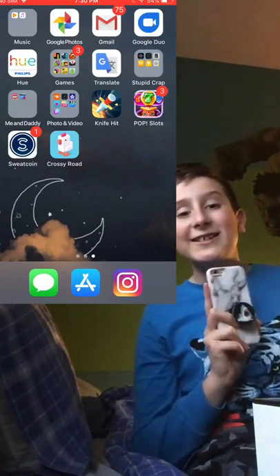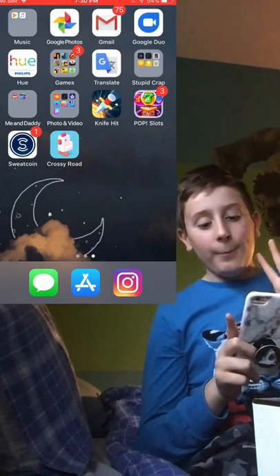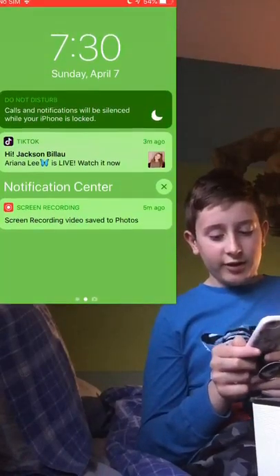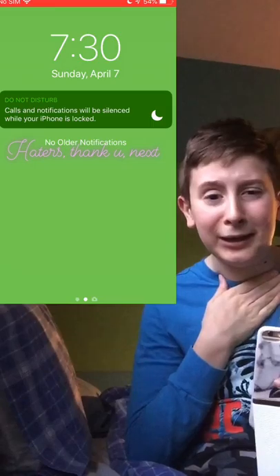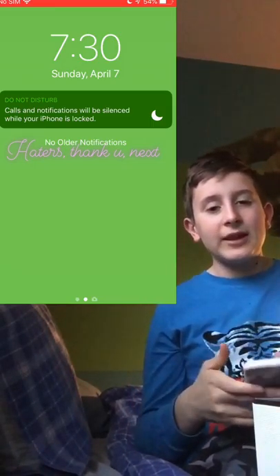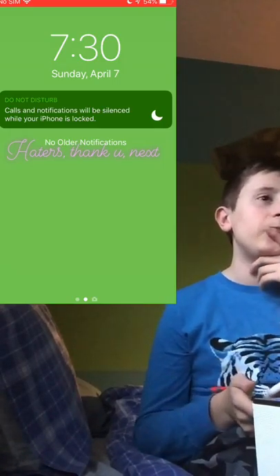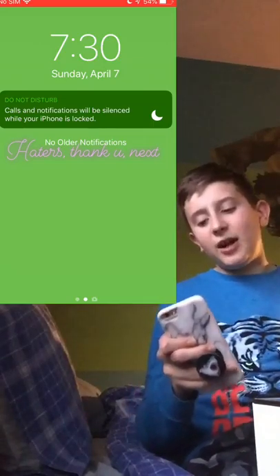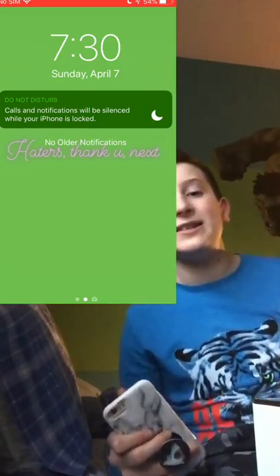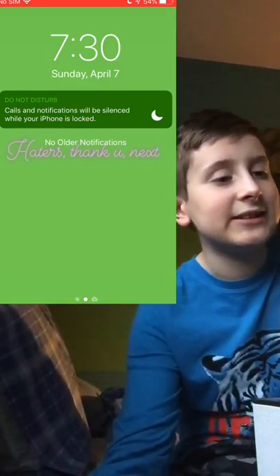Thank you guys so much for watching my first ever video! Please subscribe to this channel and follow all my social media — I'd really, really take it to heart. If my mic sounds weird let me know, but I kind of like the echoey effect. Comment down below your opinions about this video. I love you guys so much, bye!